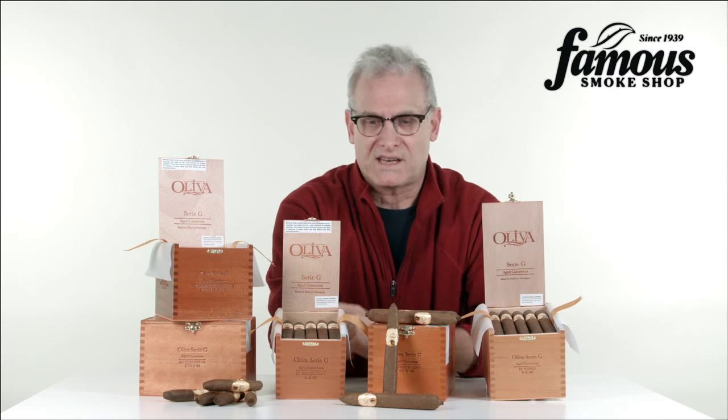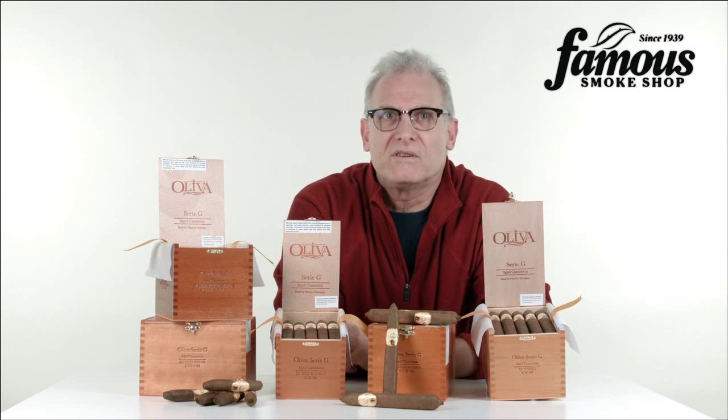Go to FamousSmoke.com, check them out, choose the shape that's right for you. Enjoy, and Happy Smokes.